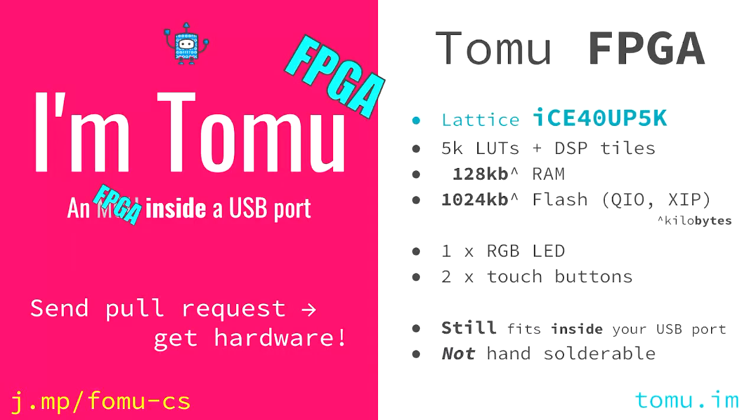This is also the FPGA on the Fomu. If you want to find out more about the Fomu and I have time at the end, I'll tell you about it — otherwise, at afternoon tea we'll be having a BoF session on it. This is a bag of 50, and I have a lot of these. My rule of thumb is: if you contribute to one of my projects, I will give you hardware.